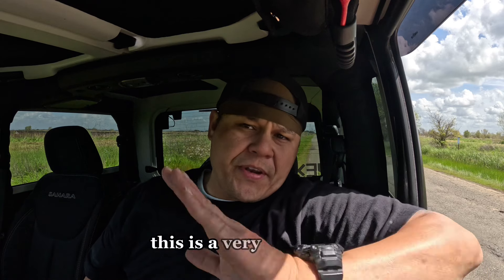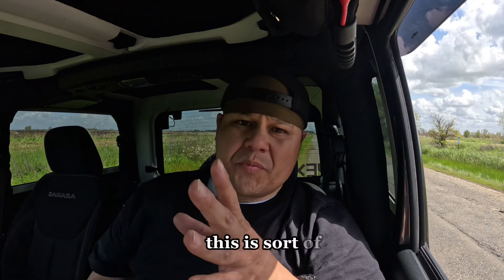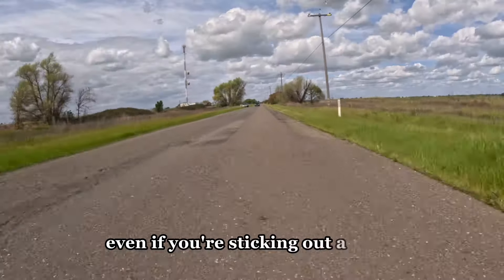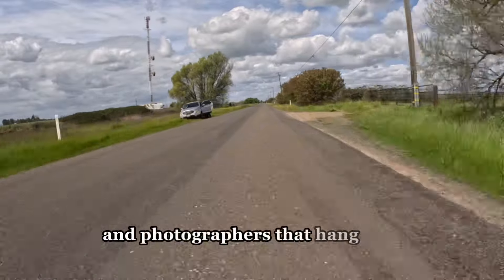This is a very narrow road at the preserve, but it's a road you can park on. This is sort of a mutual agreement with other people who come out here — you can park on this road even if you're sticking out a little bit. People will respect that because they know that there are birders and photographers that hang out on this road.